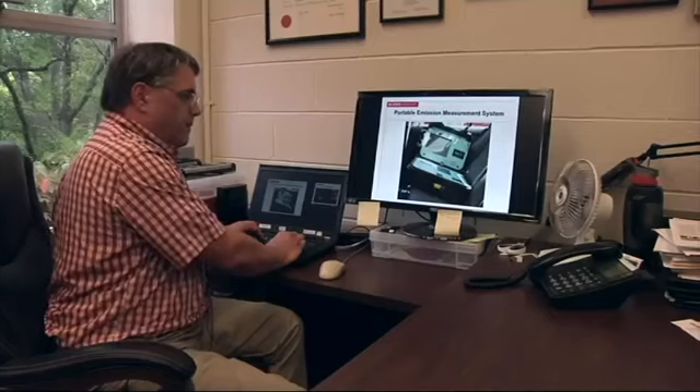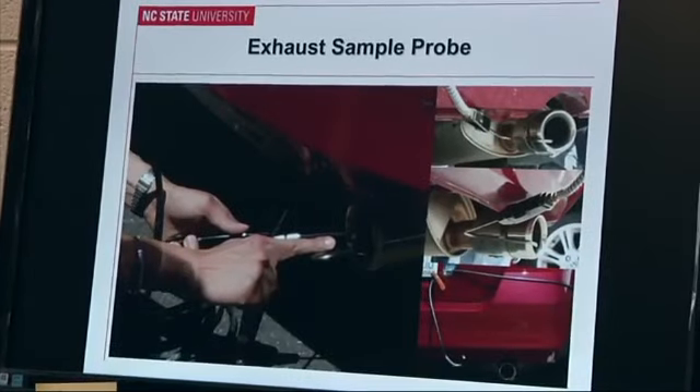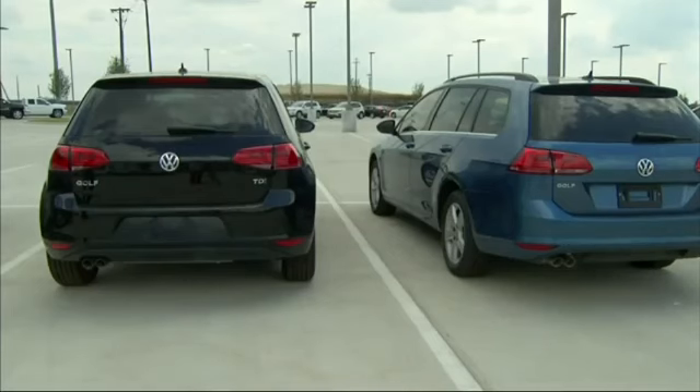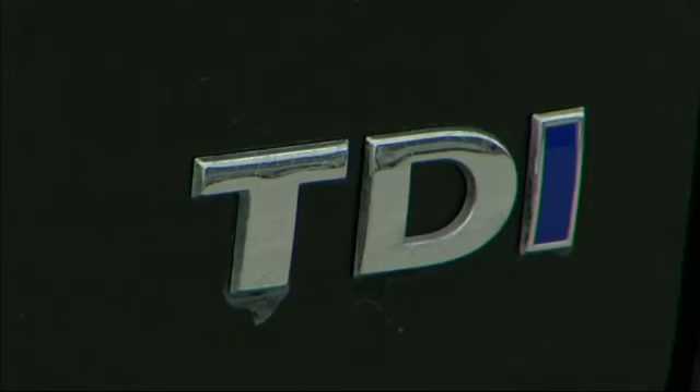As part of his course, Thomas' professor Chris Frey has tested about 120 cars in the past 15 years. Except for one vehicle that was malfunctioning, we've never seen emissions this high. Two years ago, he tested a 2012 Jetta TDI wagon, but he only tested one VW that year and passed it off as an anomaly. So we didn't realize this was a systematic problem across an entire model year or range of model years.